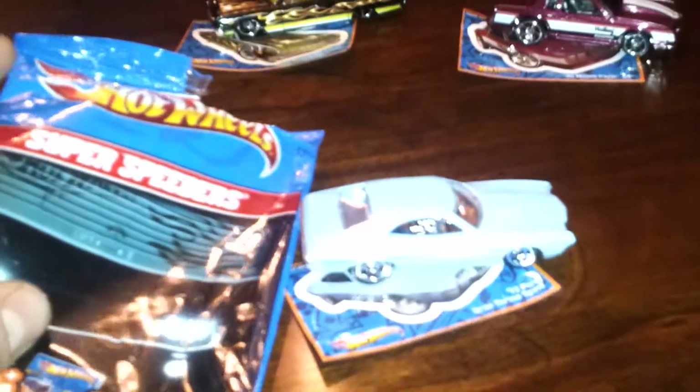I'll start off by showing you some of these Super Speeders — they come in these packages. They're half price at Kroger now, 74 cents, so if you need some of them, now's a great time.